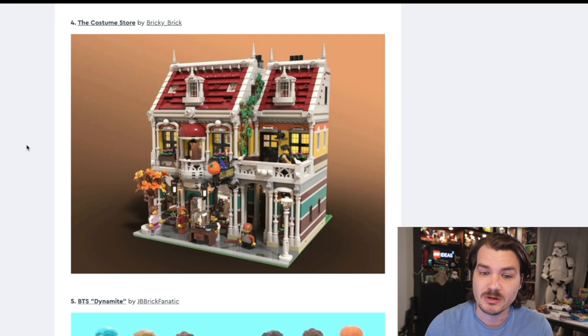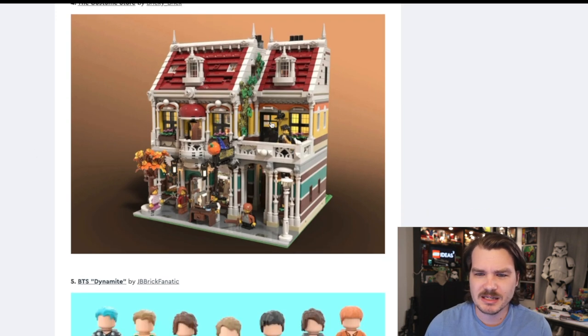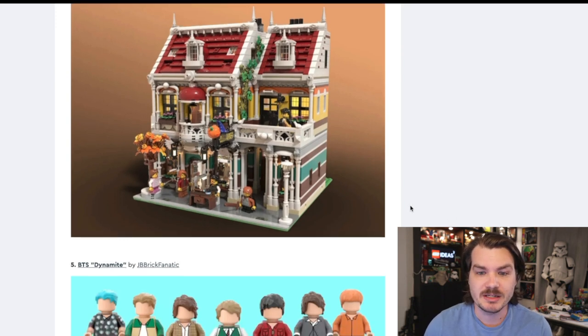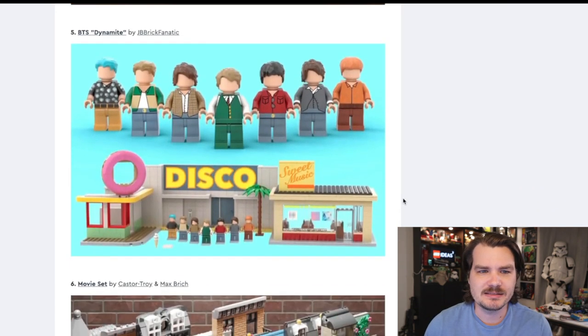This one is the Costume Store. I like the idea — not a pun, not intended. It is a costume shop. It's beautiful, obviously no one can debate that. The architecture is great, the theming is great. But I just don't know if it has that pizzazz, the spark that it needs.